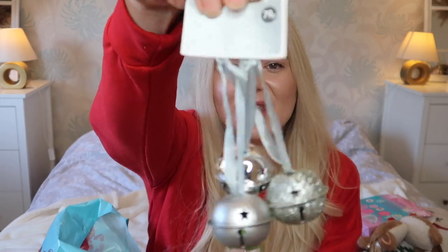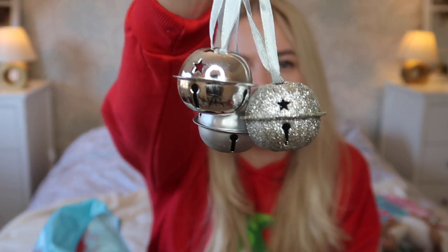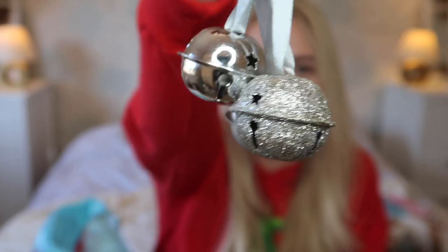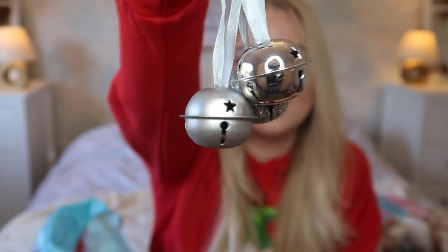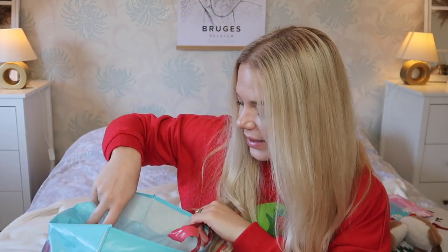Next, jingle bells — 79p and there are three of them. There's a normal shiny silver one and then a sparkly one. They're cute. I thought I'd just get them — and because they're so cheap, you can use them as gift toppers. When you wrap your gift nicely, you can put one of these on top as well. They only had them in silver in my store.